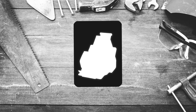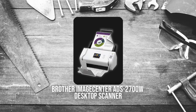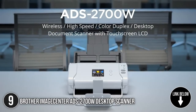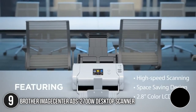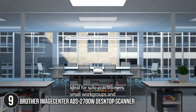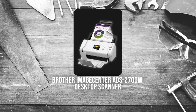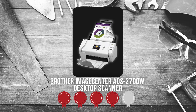The ninth best of Brother on our list is the Brother Image Center ADS 2700W Desktop Scanner. This desktop scanner offers powerful features for business, including two-sided scanning and up to 50-page capacity auto-document feeder. It can capture single-sided and double-sided documents in a single pass at up to 35 pages per minute. It measures 5.8 x 11.8 x 7 inches and weighs 5.8 pounds. TrustedShoppingGuy.com has awarded it a four-badge rating.